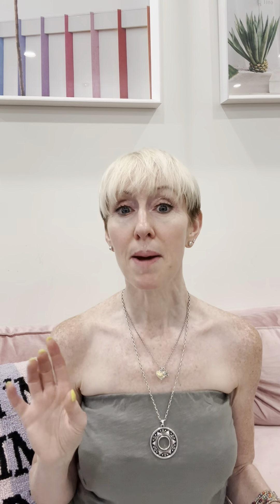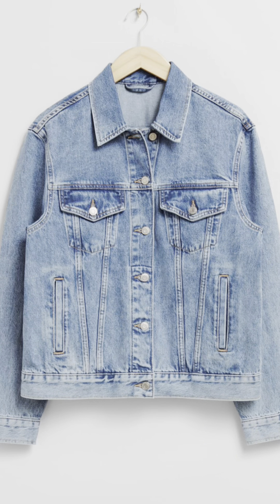My eyesight gets worse the older I get, and I can't see anything without my readers — so I always bring at least one extra pair because I've lost a pair on vacation before. I also keep a photo of my passport on my phone and print out a copy — you just never know what's going to happen, and it's always good to have backups along with all your itineraries. Finally, I never ever leave home without a denim jacket. It's perfect year-round — great on the plane, out to dinner at night when it gets cold, and always completes an outfit.